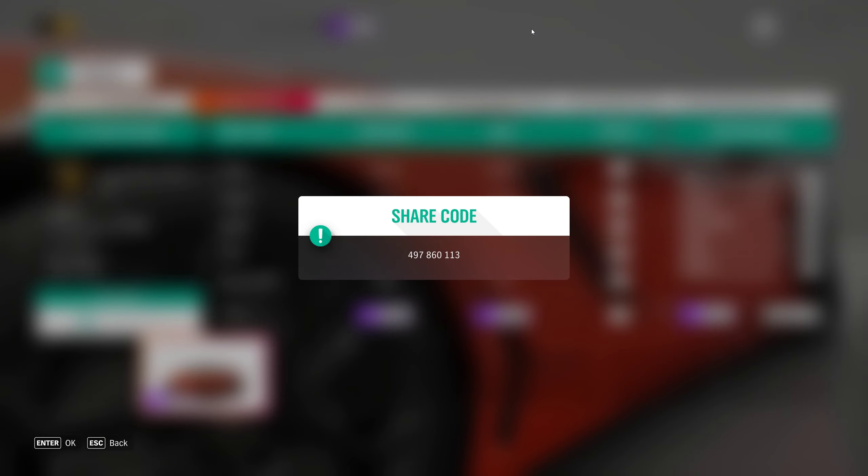As per usual, I will be needing your share code — please submit a share code for your paint job in the YT competition channel on the Discord. You'll find a link for the Discord in the description below.